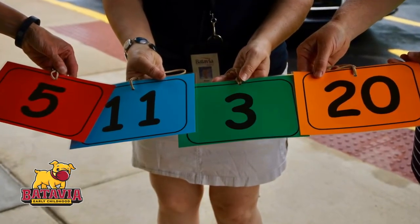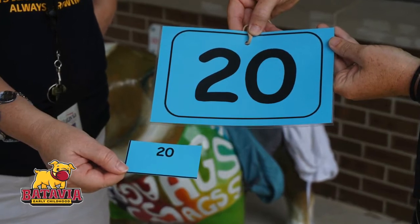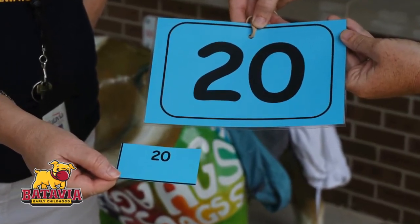Prior to starting school, each family will be given colored student identification tags, which will correspond to your child's backpack tag. The larger tag must be placed on your rear-view mirror during drop-off and pick-up.